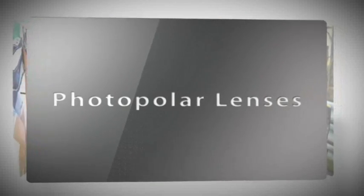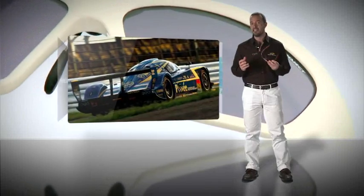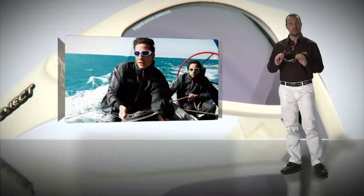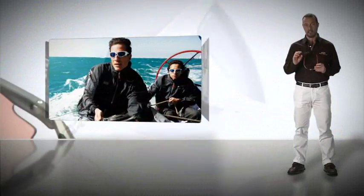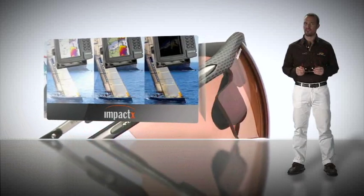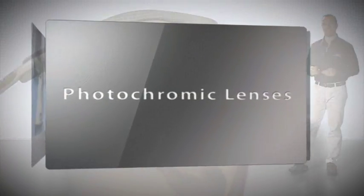Two photopolar lenses — true grey and brown — ideal for drive wear and nautical sports. They completely eliminate glare while, unlike traditional polarized lenses, allowing easy reading of digital instruments.